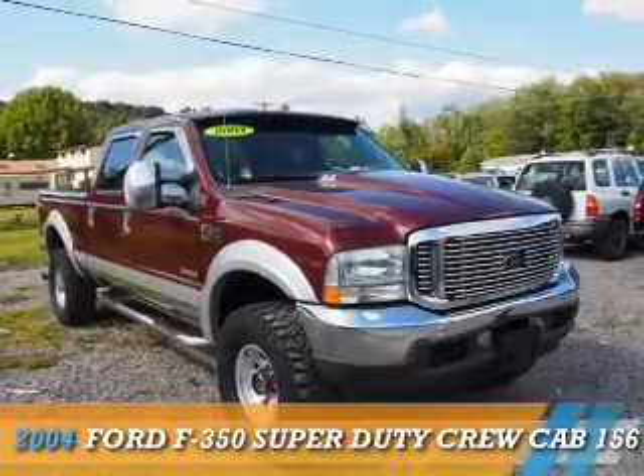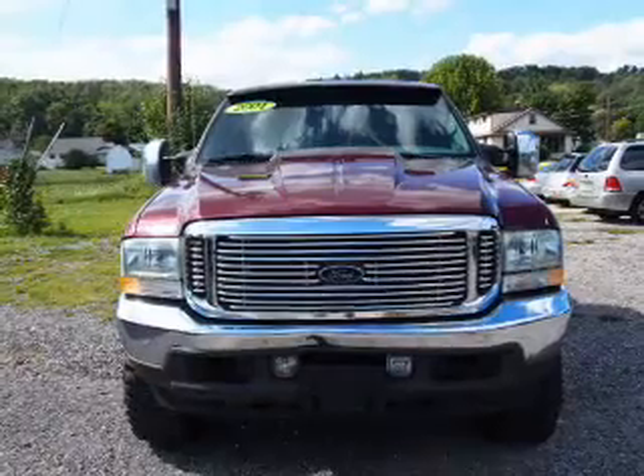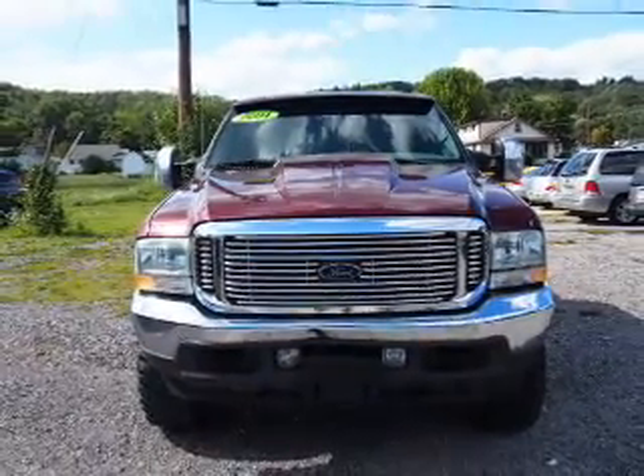This could be the vehicle you're looking for. It's powered by 4-wheel drive, a 6-liter, 8-cylinder engine, and an automatic transmission.